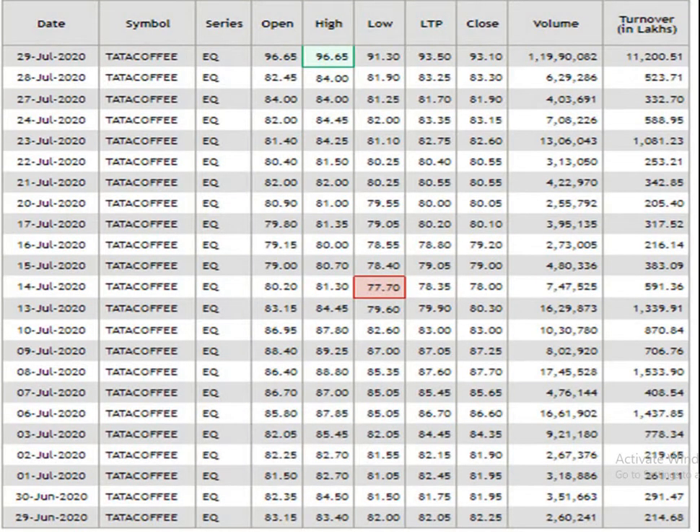This is the one month data analysis. The resistance level is 96.65 and the support level is 77.70. The traded volume is pretty decent.